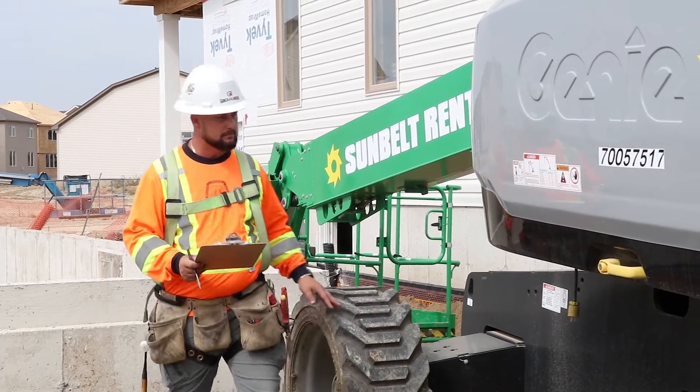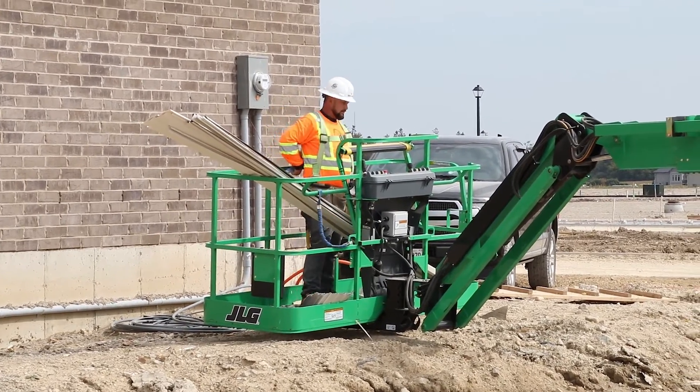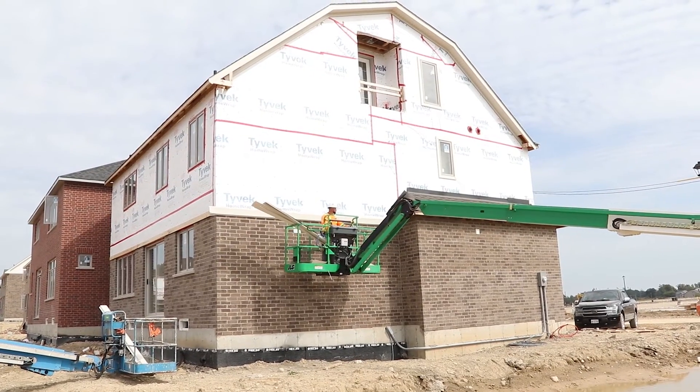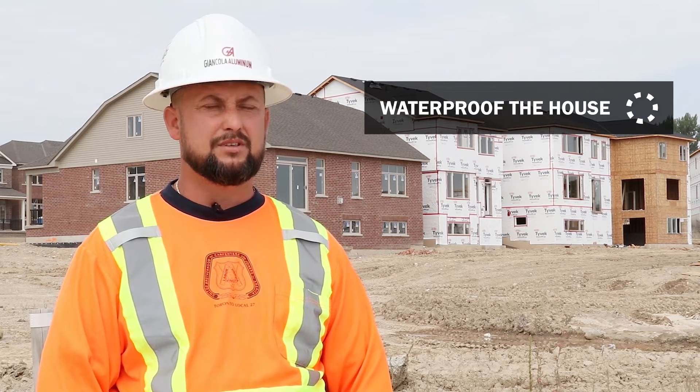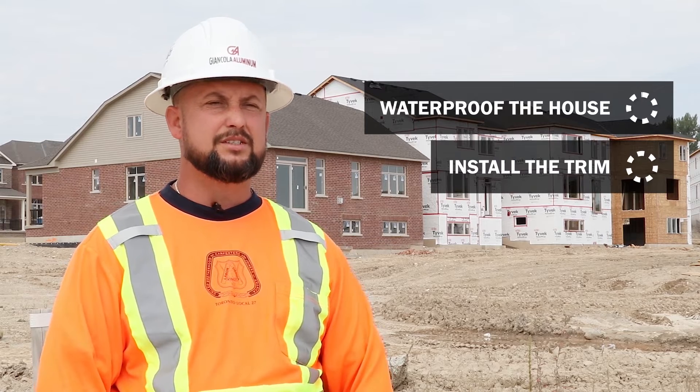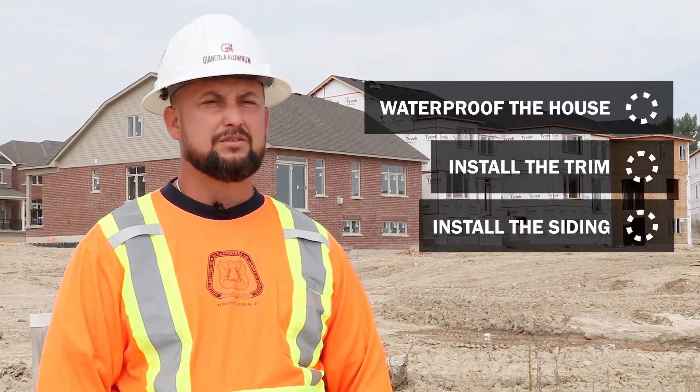Our daily tasks: we come in in the morning, we check our safety gear and safety equipment, and after that we start preparing the house for the installation of the siding. The first thing we do is waterproof the house with vapor barrier materials. After that we install the necessary trim around the windows and doors, and after that we install the siding.